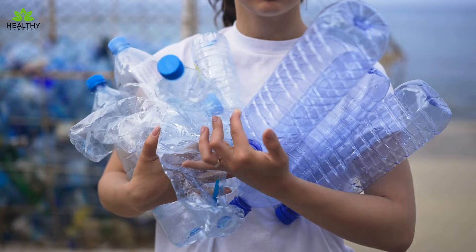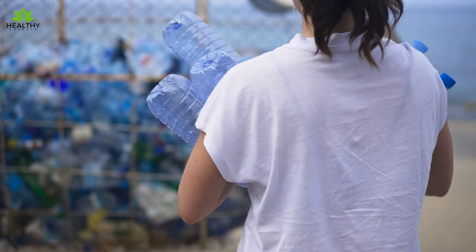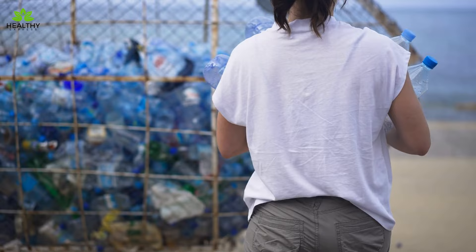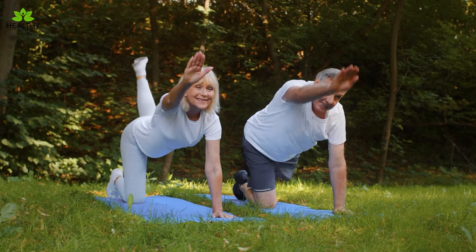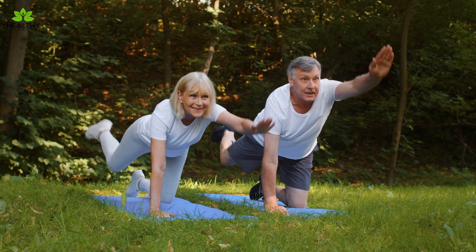Now that you know what these items are and their risks, it's your turn to make informed decisions. Will you make changes in your home to reduce these risks? What steps will you take to protect yourself and your loved ones? Share your thoughts and plans in the comments below.